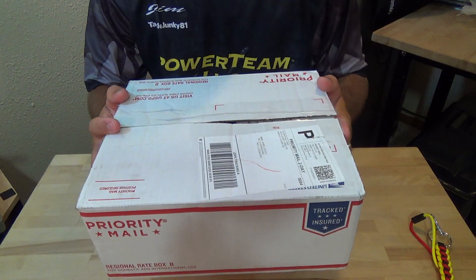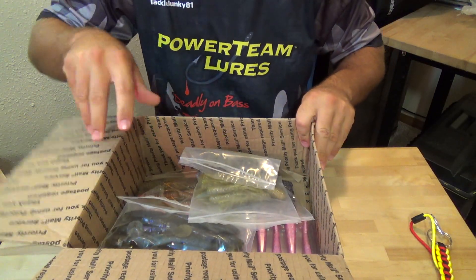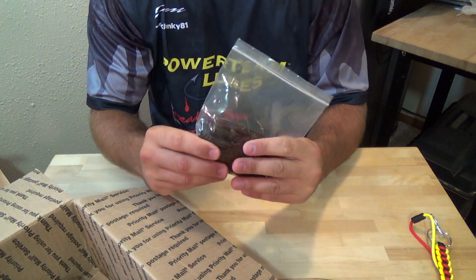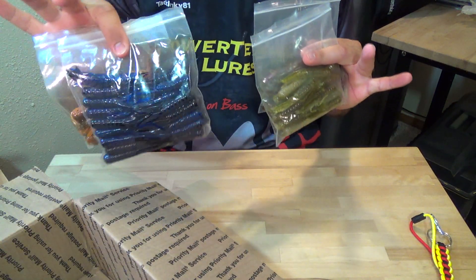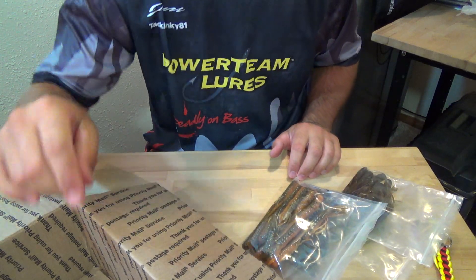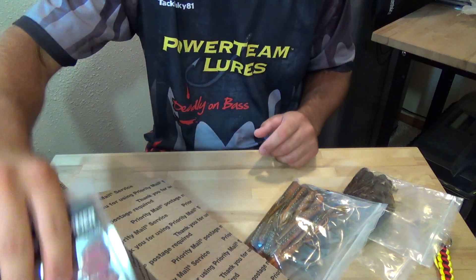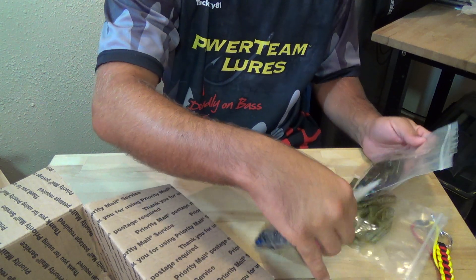Hey guys, what's going on? PTL contest time! Let's see what we got in this box to give away to you guys this month. You guys are gonna win a pro pack of the 3.5 Food Chain Tubes — you get to pick from four colors — and one pack of the 4.8 Swinging Hammers. I'll go through the colors you guys will get to choose from.